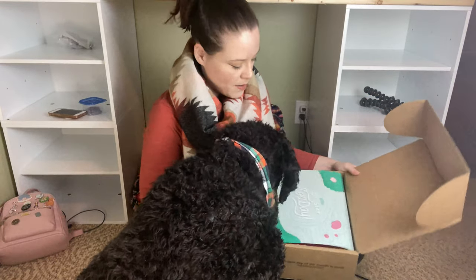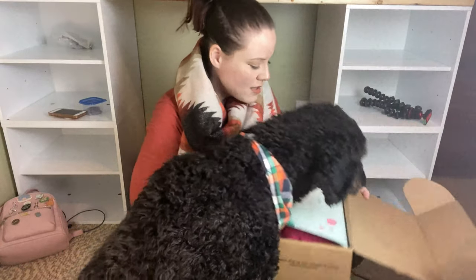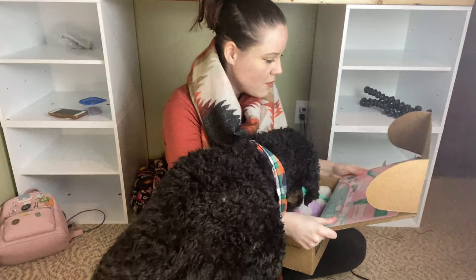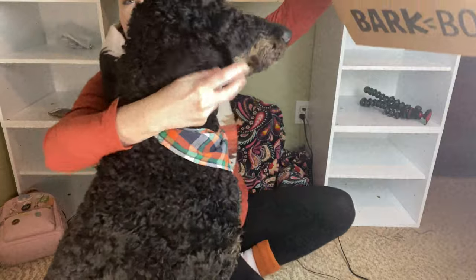This one is 'Sit Stay Spa Day' so it's not really a boy kind of toy theme, but it's cute and it comes with all sorts of things in there. Let me show you.